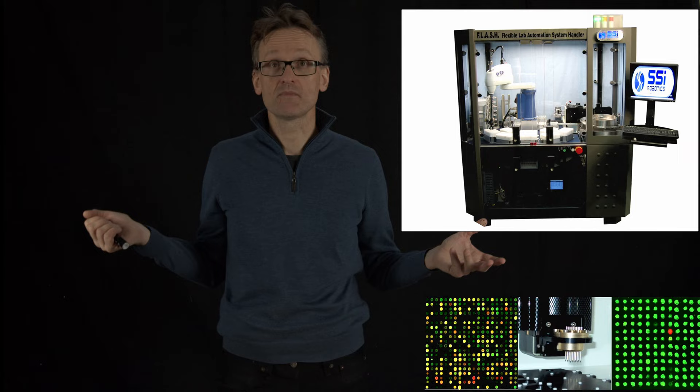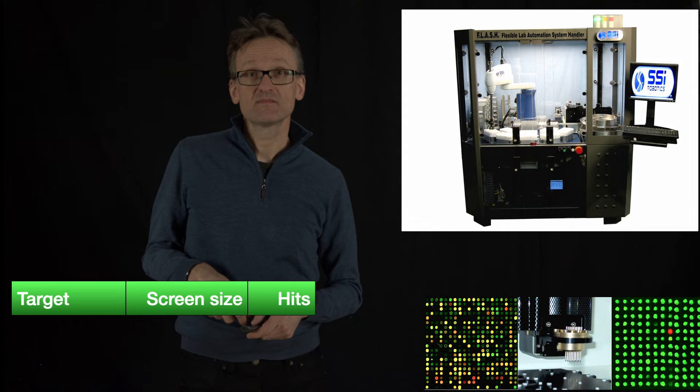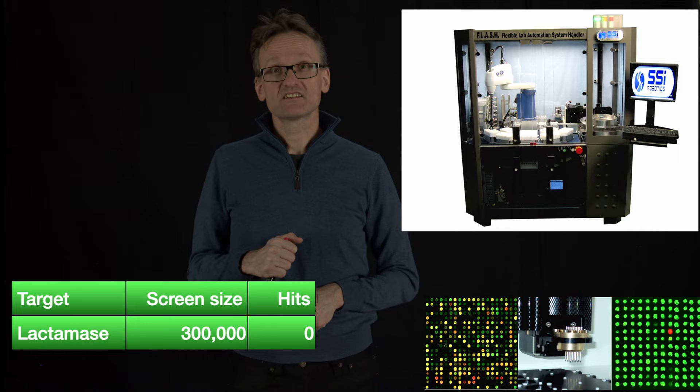If you're lucky, you might even get a hit. Here's an actual example that a colleague of mine was involved in a few years ago. This is a compound called Lactamase. The screen size — the number of compounds tested here — was 300,000.